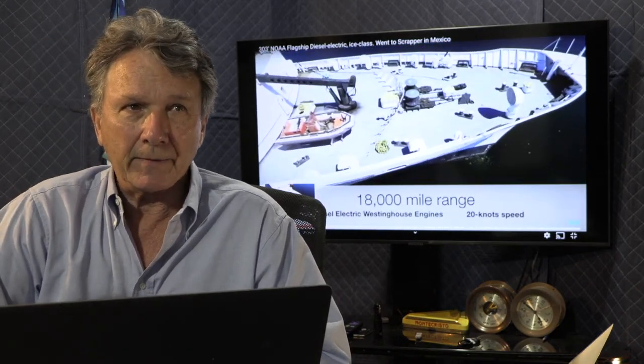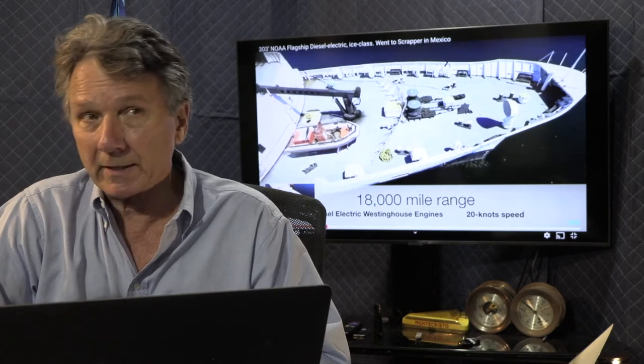I sold this vessel — it's a 303-foot NOAA ship built by the U.S. government. It had four diesel generators, two large Westinghouse motors; it would cruise at 20 knots, topped out at 22 knots with an 18,000-mile range. This is a 50-year-old vessel, and certainly in terms of technology, performance, and capabilities, government and commercial vessels have been the leaders.